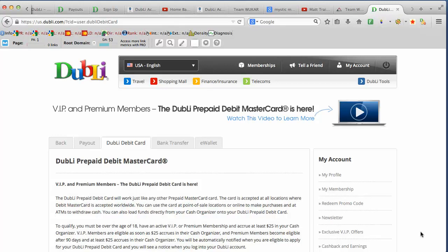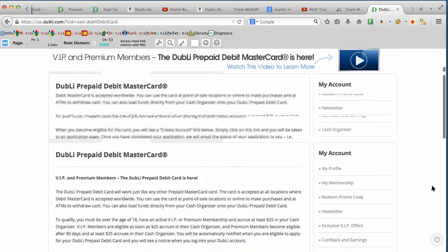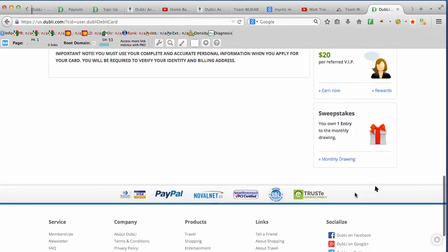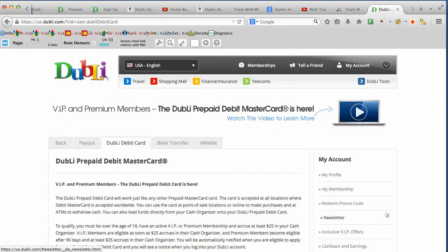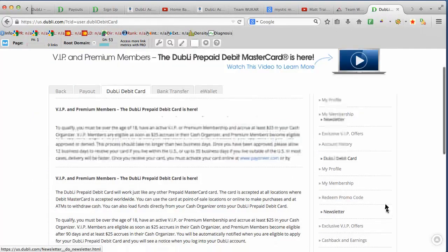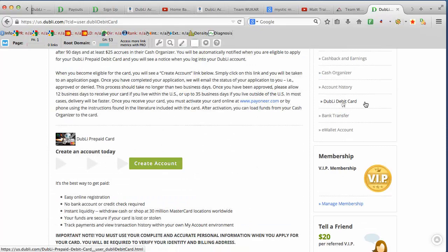How do you get your Dubli prepaid Debit MasterCard? In order to get to this screen, you pretty much got to be logged into your account. And once you're logged into your account, on the right hand side, you'll see that there is a little button that says Dubli Debit Card.